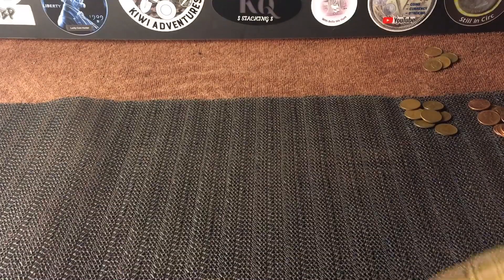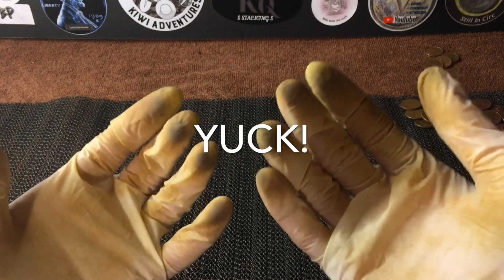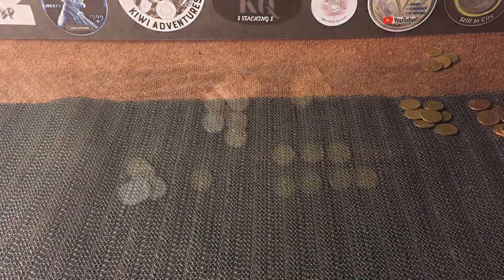Nothing in those last three rolls unfortunately, and there's another penny box hunted and in the history books. This is exactly why I wear gloves, everyone — check out that right there. Pennies are probably the nastiest coins of all. Let's get these finds together and see what we got.